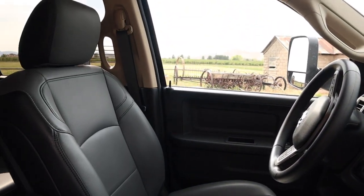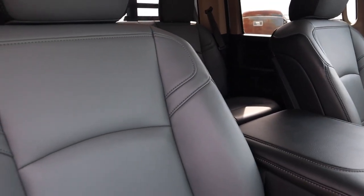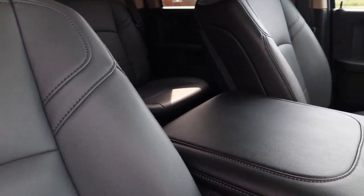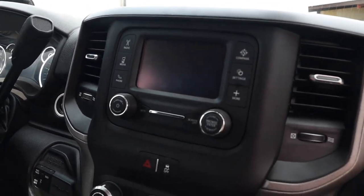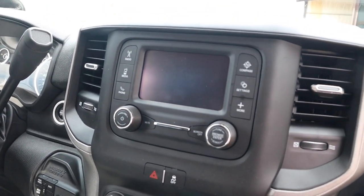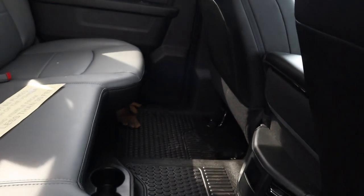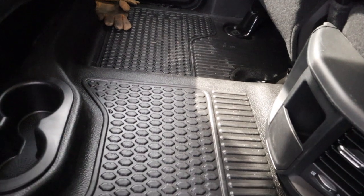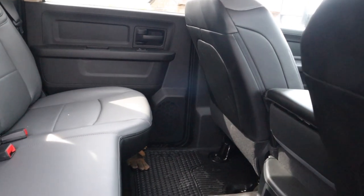Vinyl seats, but they actually are pretty soft and comfortable. I've ridden in it twice now and they feel just fine. When it comes to the instrument cluster, pretty plain. Little media screen — when you're getting into a work truck, that's kind of what you need. You don't need all those other things. Coming into the back seat, lots of leg room — great for hauling employees. A few cup holders, but like I said, no bells or whistles, just a work truck.